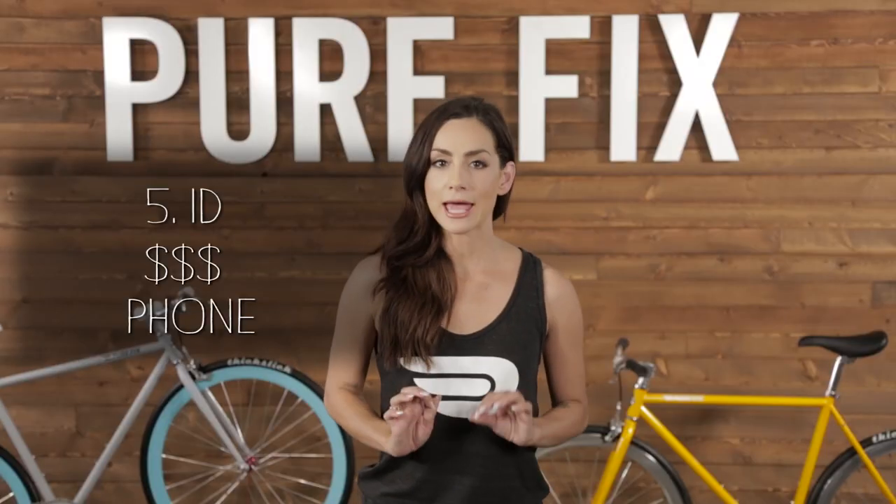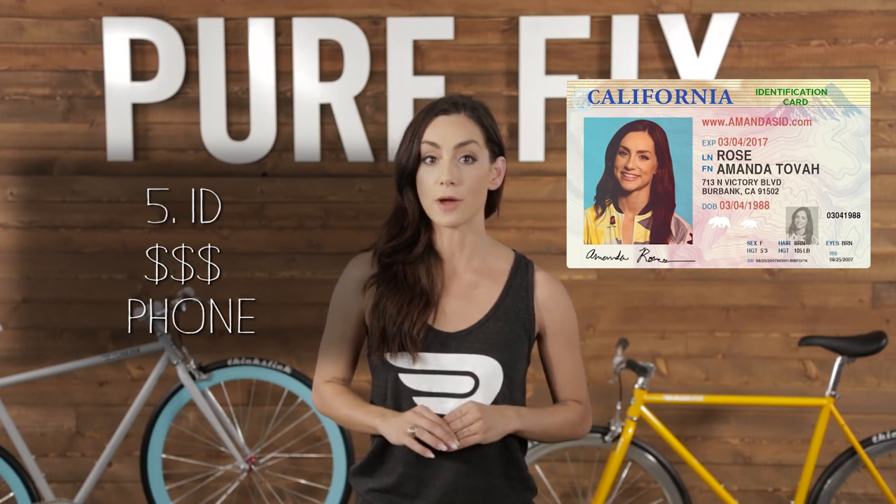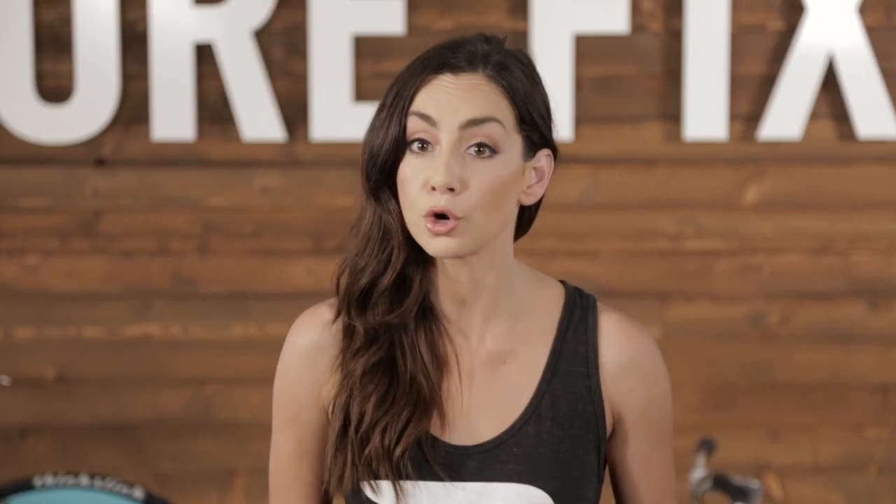We never forget our ID or our phone when we ride. This is important in case there's an emergency, or you really need that hot chick's phone number. You also want to carry a few bucks with you — this is for stopping for coffee, of course.